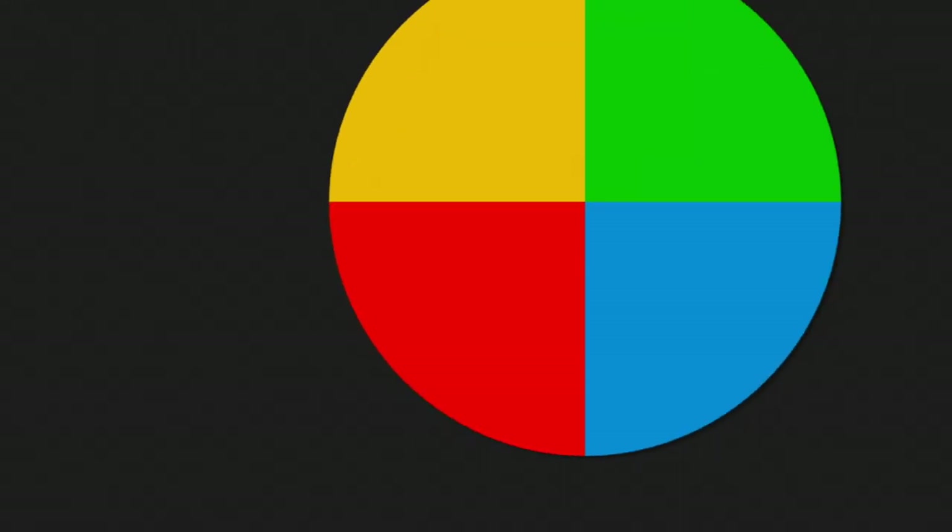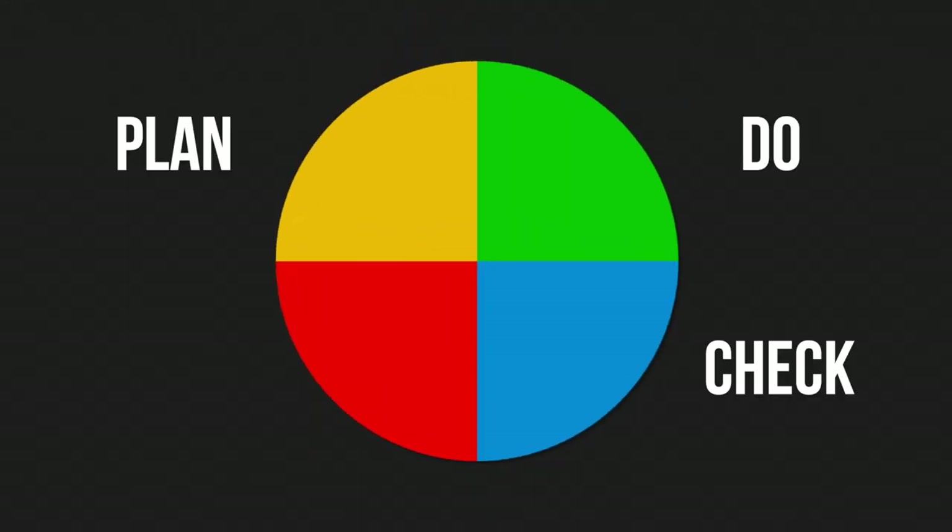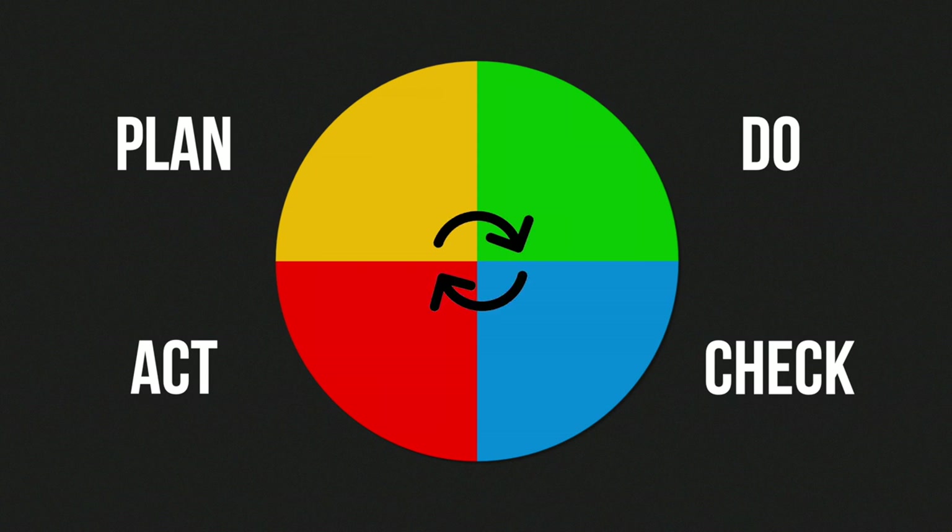The fourth step is Act. This is the stage where you implement those modifications that you made to your process and improve your work. These four steps of Plan, Do, Check and Act form a continuous loop that never really stops. It illustrates that there is never really an end and that there will always be something that can be improved upon.